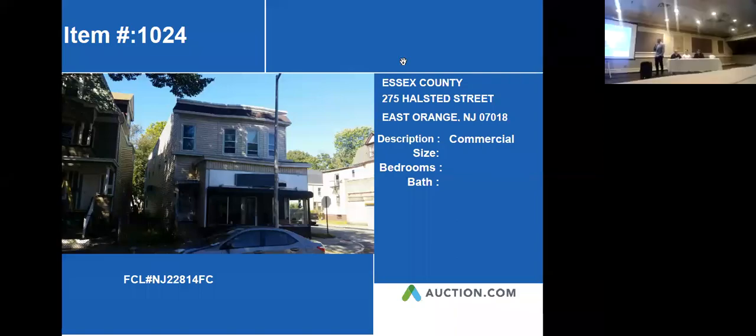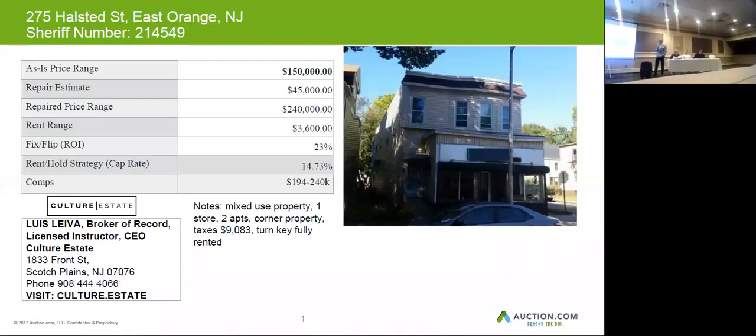Our next property is 275 Halstead Street in East Orange. This is coming up as a commercial property. This property is a mixed-use property — commercial on the first floor with two apartments on the second level.